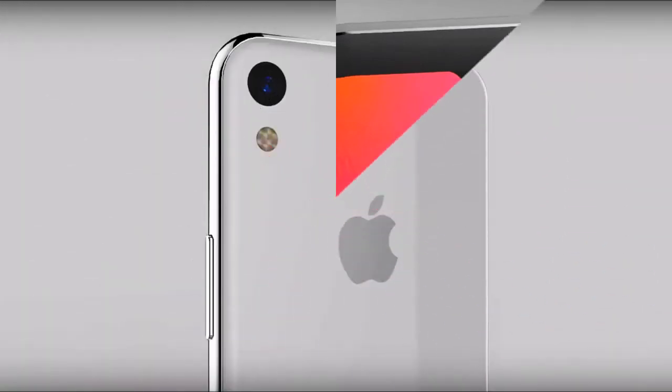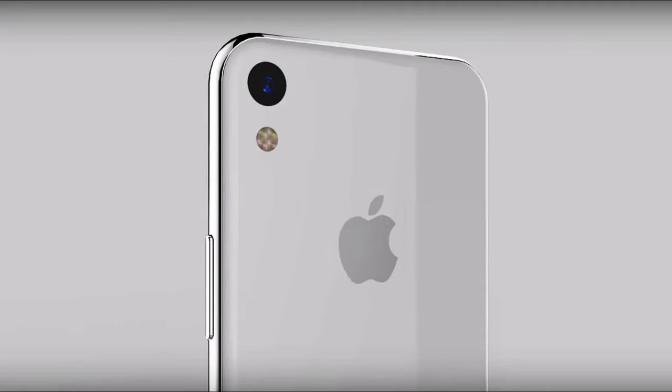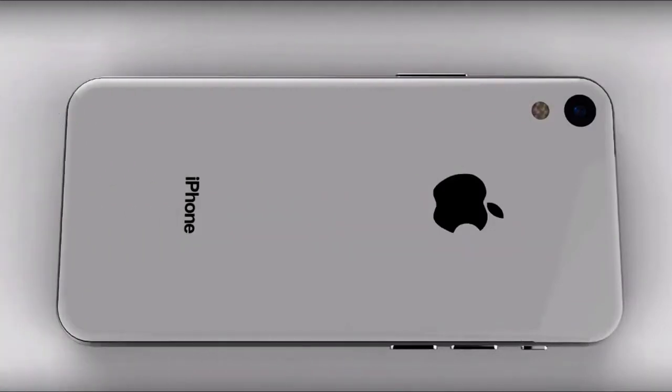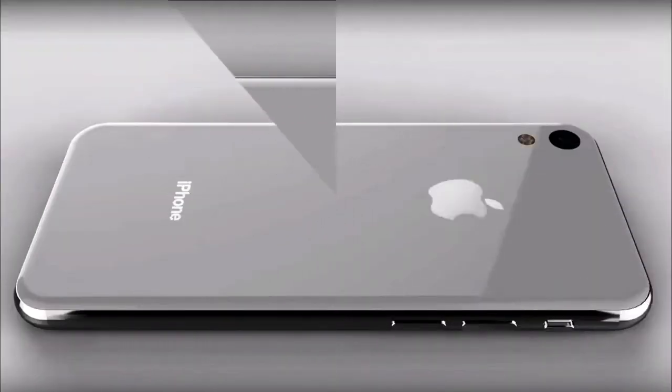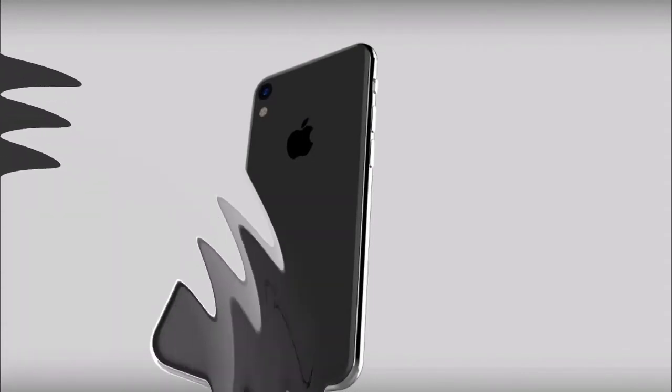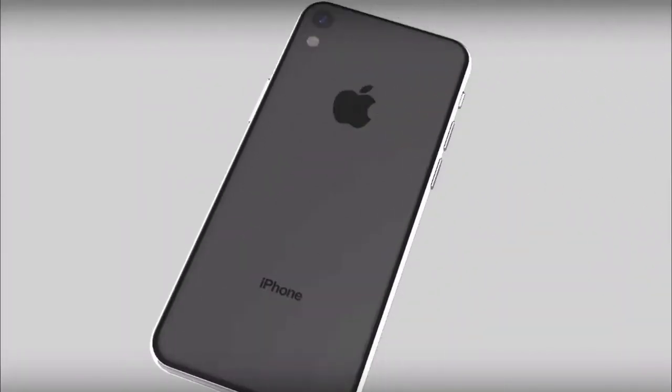And what is particularly interesting, the price of the smartphone will remain the same. However, low cost almost always implies compromises. The author of the project agrees with this — in his opinion, iPhone SE 2 will not receive support for 3D Touch and True Tone technologies. Also under big question is the waterproofness of the smartphone.